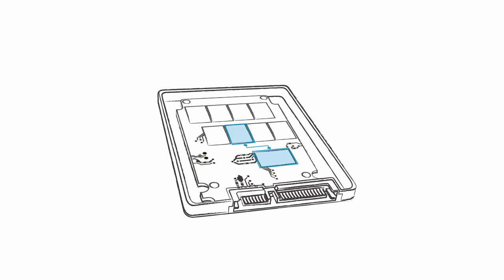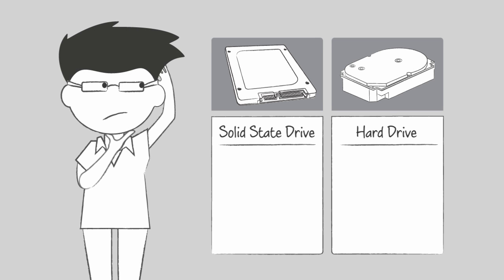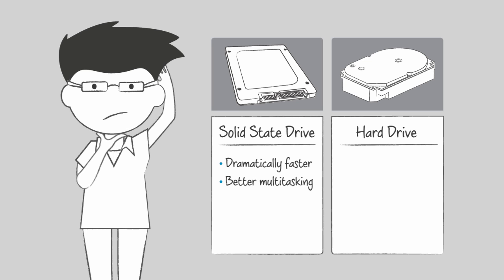As a result, SSDs are able to access your files and programs almost instantly. This translates to nearly non-existent load and boot times, better multitasking, quieter operation, and better system cooling. Since SSDs don't have small moving parts, they're also much harder to break and there is less risk of drive failure.